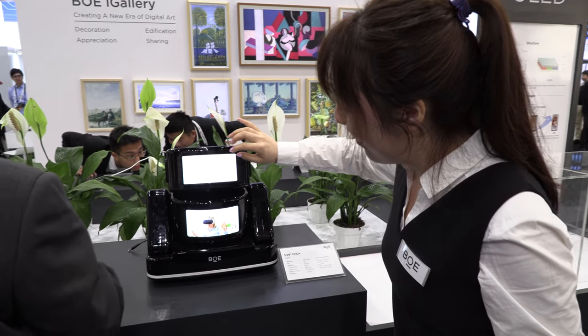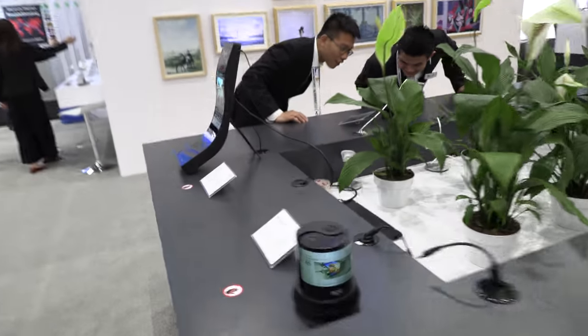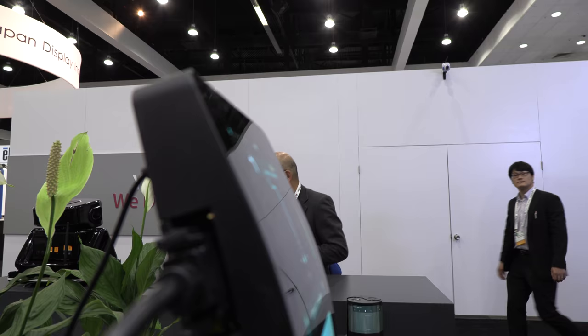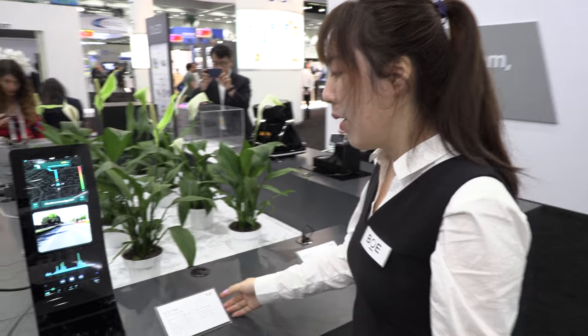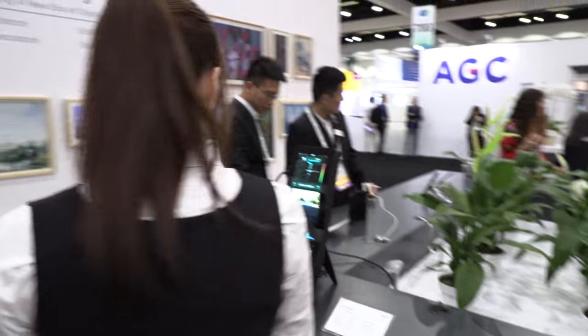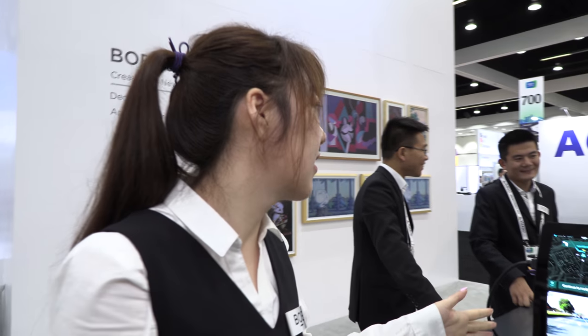You'll also be able to do bigger ones for automotive — this one screen is 20.3 inches. So how is it to work as an engineer at BOE on these displays? How does it feel? You go to the office every day and say 'let's make a flexible display' — and you work on this?